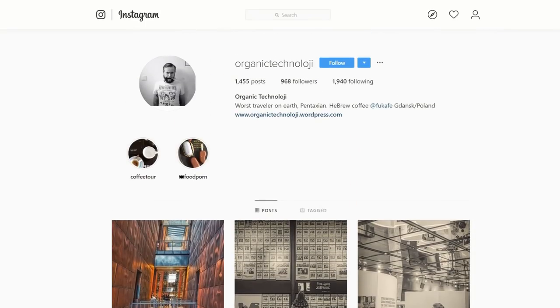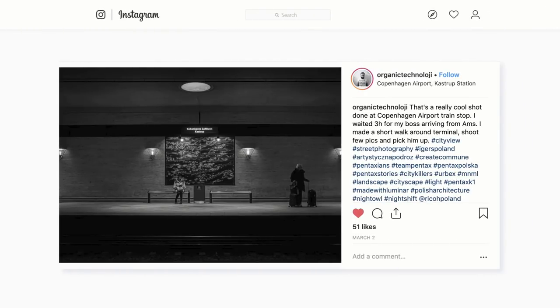Photo number two is from Organic Technology, and we're sticking with street photography. What's really good about this is the simplistic nature of it. Luminar makes it easy to transition photos to black and white even if you shot them in color, and this is a solid example — simplistic street photography with equal lines and spacing on either side, and a strong bottom line at the lower third of the image with great composition.